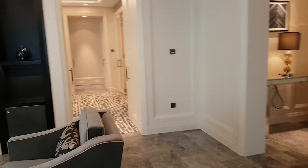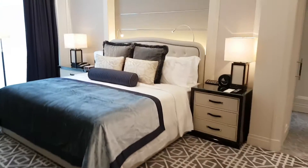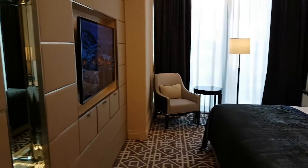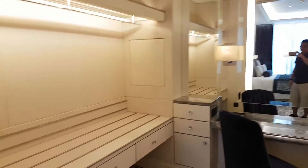And then it leads to the master bedroom, which has a king size bed. And there's a special powder room or closet for the ladies — or for the men.